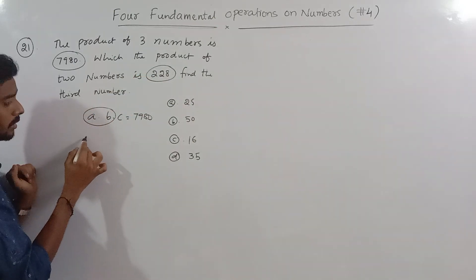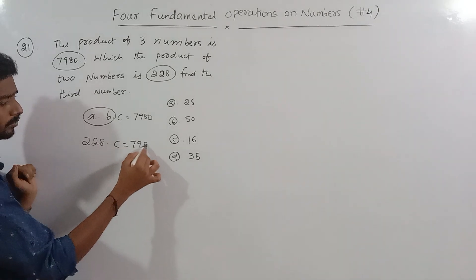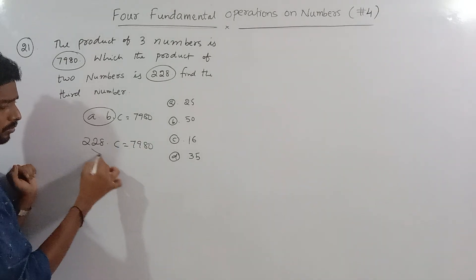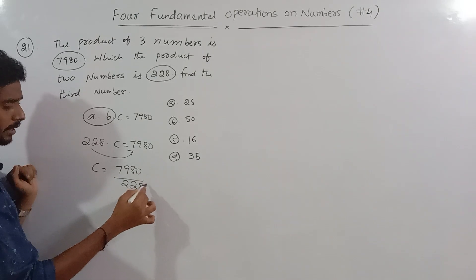We have two numbers with product 228, and we need to find the third. So we divide: 7980 by 228 to get the third number.